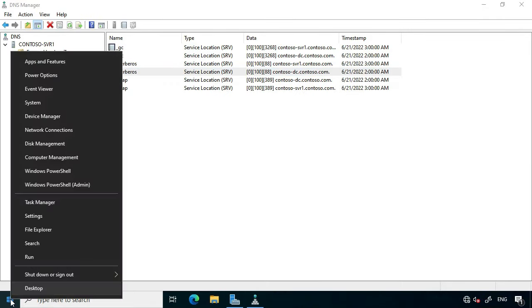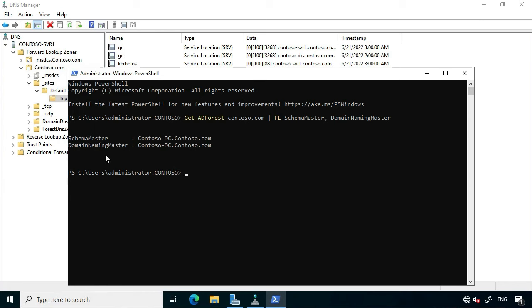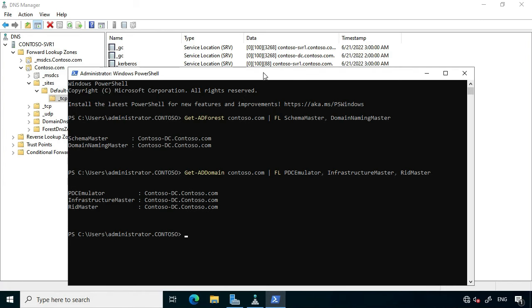In this demonstration, to determine FSMO role holders, I open Windows PowerShell and use Get-ADForest specifying contoso.com with Format-List, selecting schema master and domain naming master output. The result shows both are held by contosodc.contoso.com — unsurprisingly, as it was the first domain controller promoted in the forest. Similarly, using Get-ADDomain specifying contoso.com outputs the PDC emulator, infrastructure master, and RID master roles, all also held by the first domain controller.